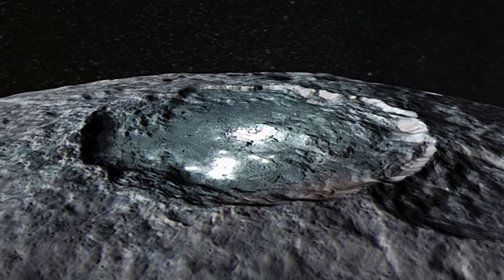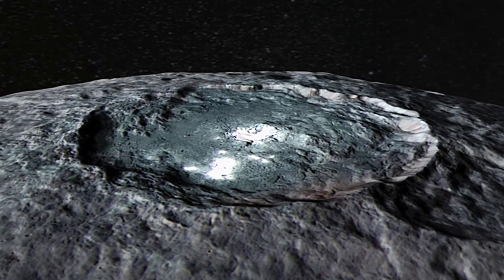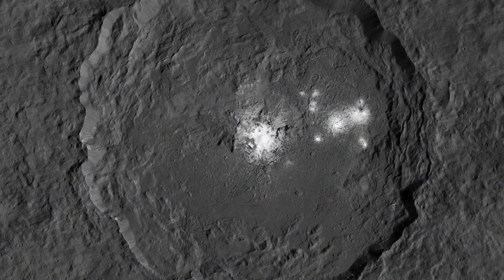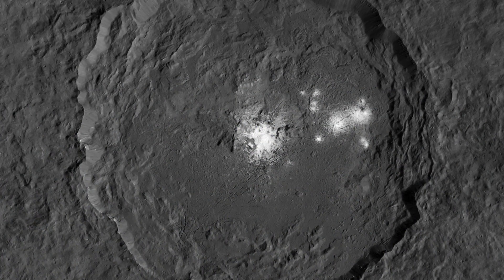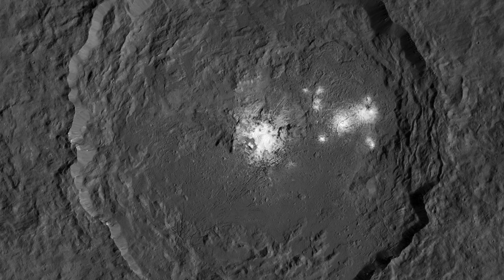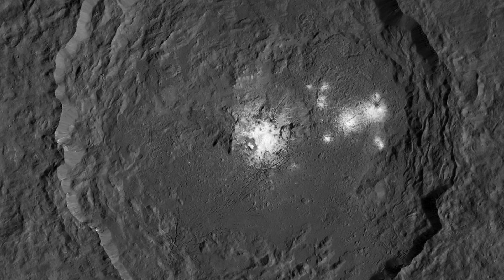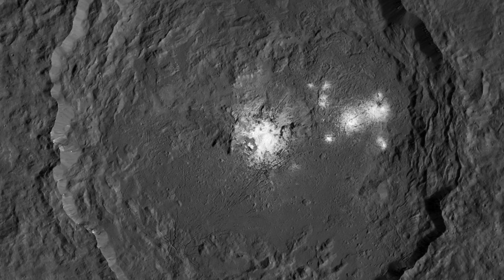NASA said the latest images to come from Ceres have a resolution that is less than 5 meters per pixel. The framing camera lead investigator Dr. Andreas said: "The data exceeds all our expectations." The orbit of Ceres is 22 miles from the surface, with NASA capturing the carbonate deposits on the southwest part.